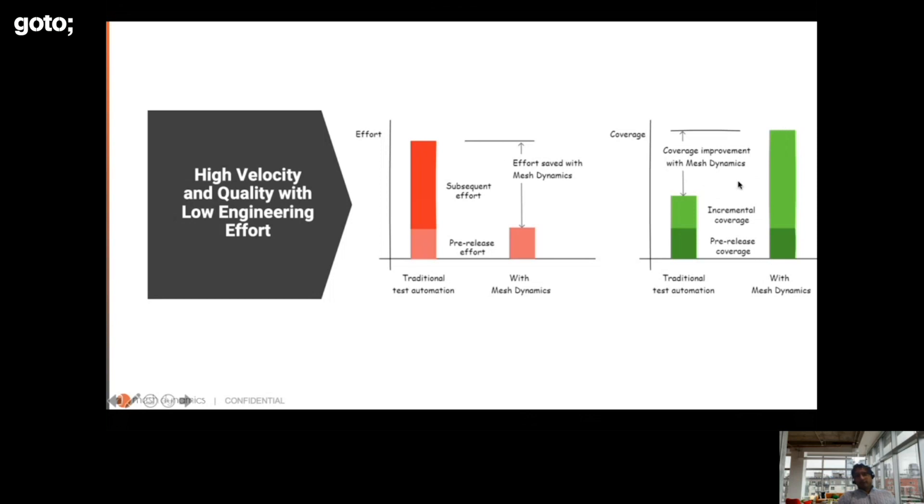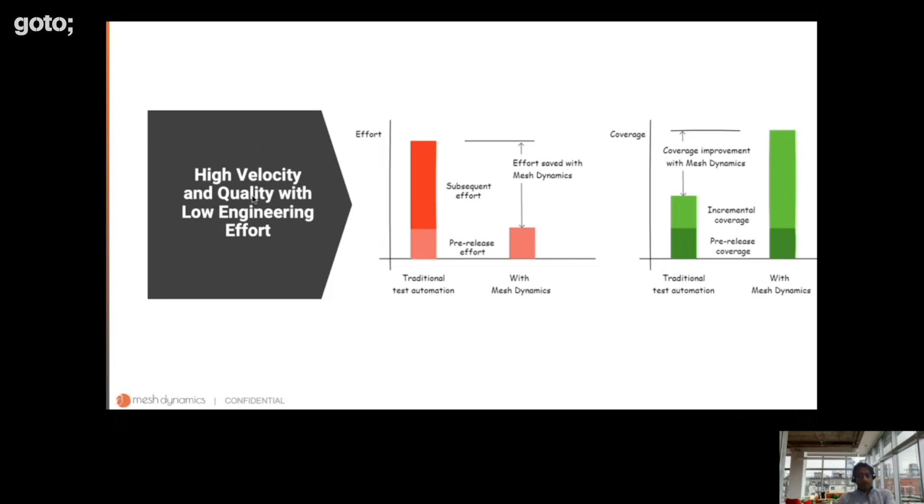The coverage is high, the effort required for test automation is much, much lower. Because of this, you get high engineering velocity and high quality. I'm now going to hand off to my co-founder Rahul Lahiri, who will demo the product.